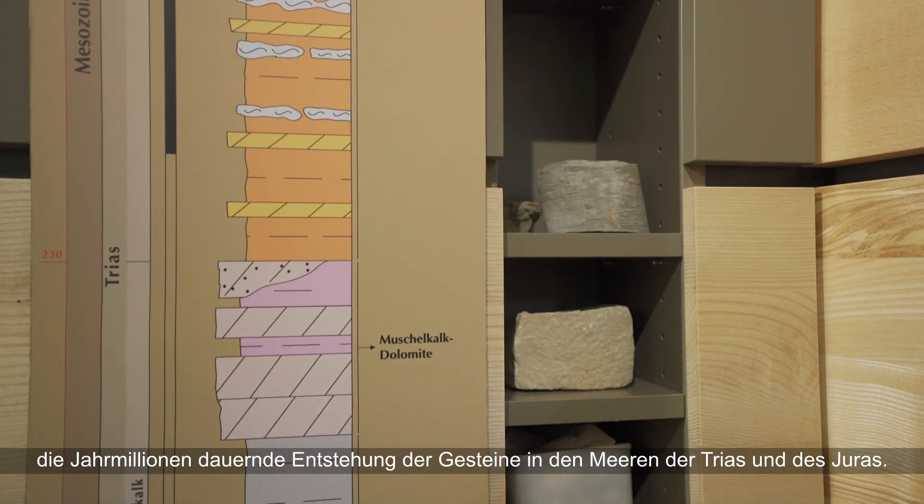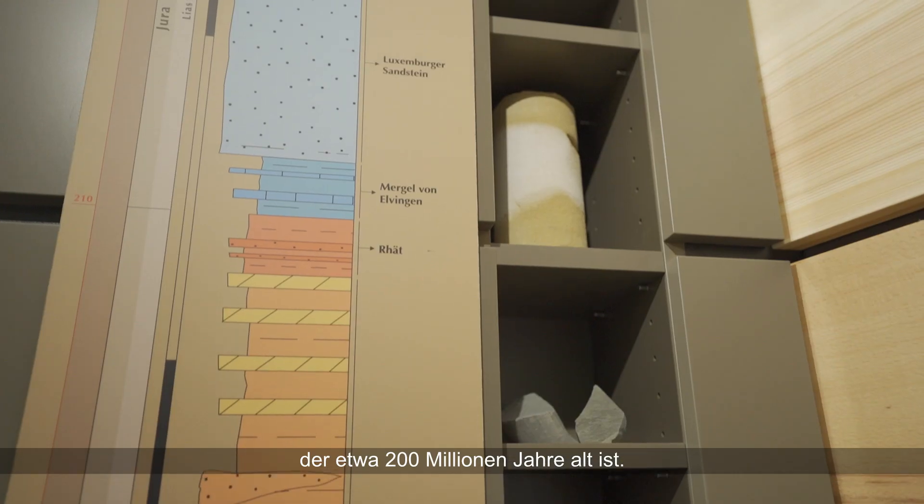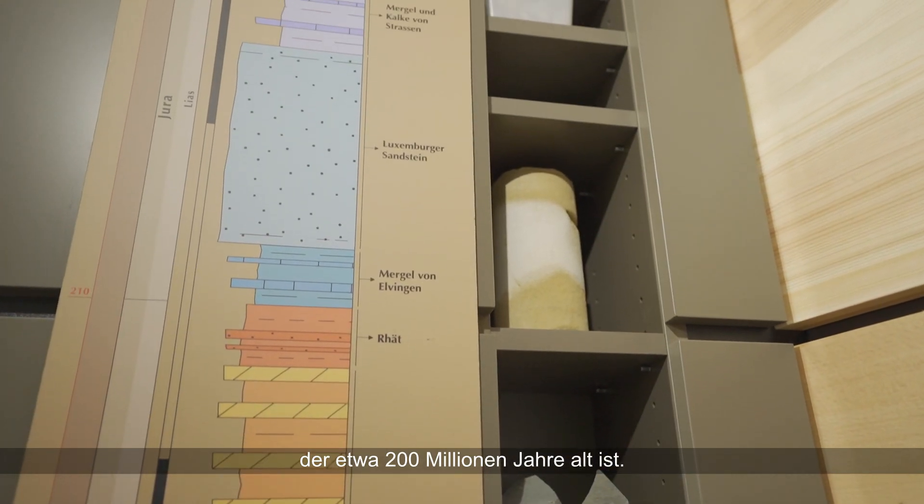The exhibition explains the story of our region, of the millions of years of rock formation in the seas of the Triassic and Jurassic periods. Amongst them is the Luxembourg Sandstone, which is around 200 million years old and very special.